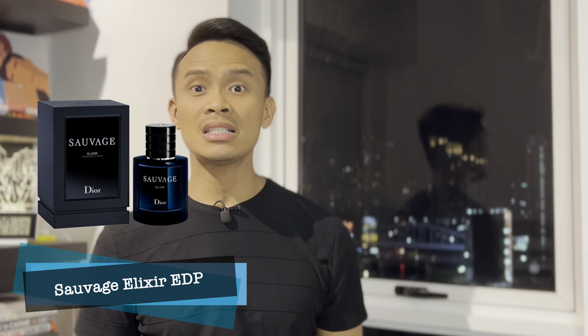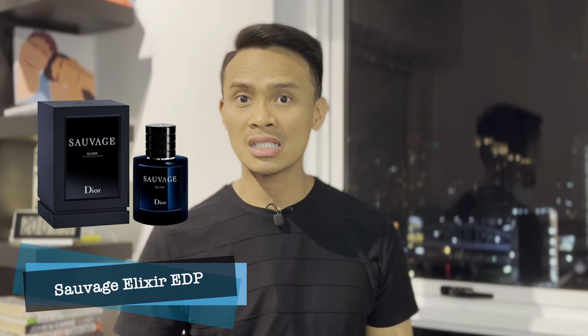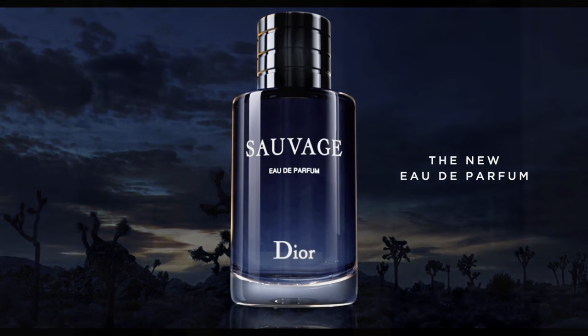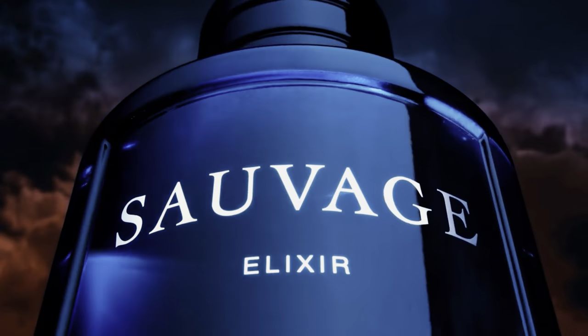Next one is Sauvage Elixir EDP from Christian Dior. I'm a Sauvage user — the one launched in 2018, which is heavy on citrus and heavy on woody. Pag-amuy mo, it still has that signature scent from Sauvage, but it's heavier on woods and a lot more on spicy notes. It welcomes you with a burst of citrus and spicy notes.